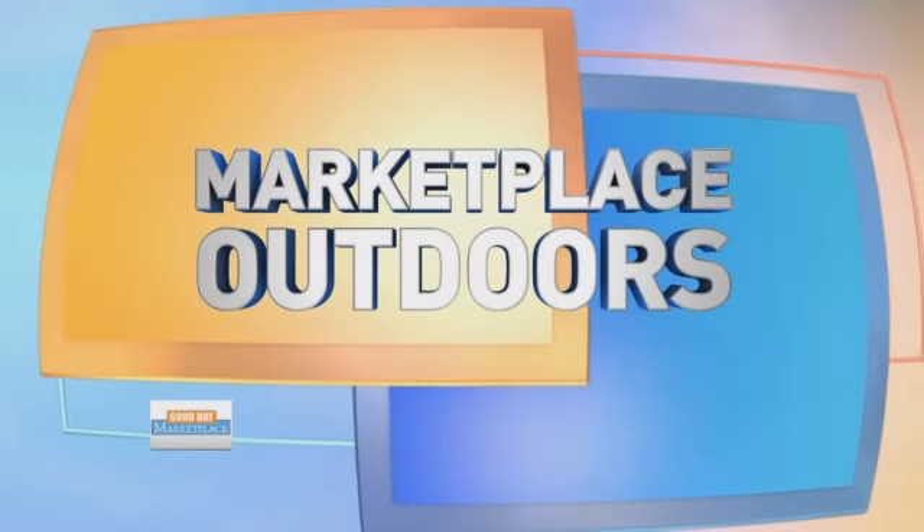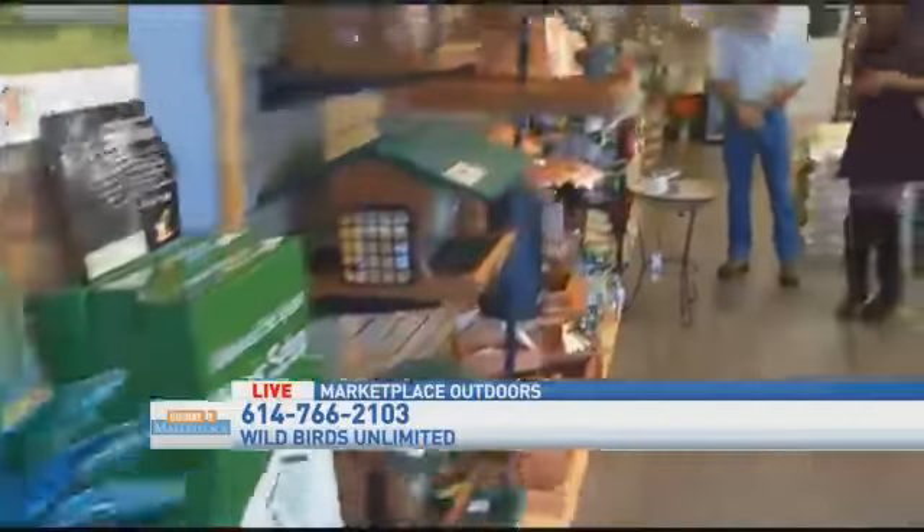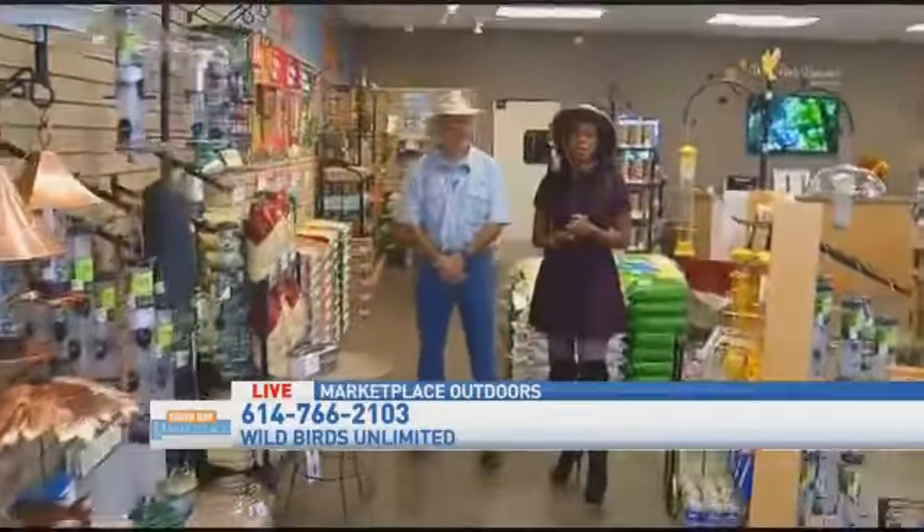Welcome back to Good Day Marketplace Outdoors. We're flying to Wild Birds Unlimited in Dublin today to visit with Alisa Henry again. Have you picked out your bird feeder yet? I love this one — that bird bath is beautiful. And I am here with Tom, who is the owner of Wild Birds Unlimited. It's on Sawmill Road. If you're familiar, it used to be on Riverside Drive. They've moved to a brand-new location — it's beautiful right here on Sawmill.